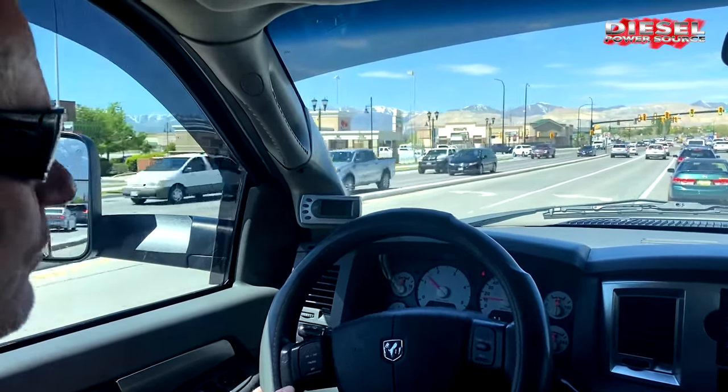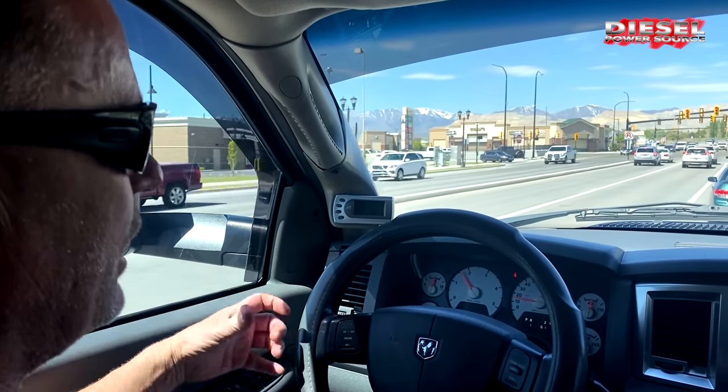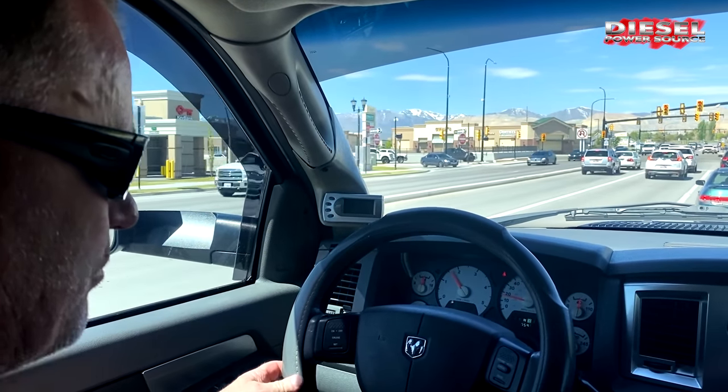It's a huge difference. It's just so nice to be able to use the power and not have to back out.